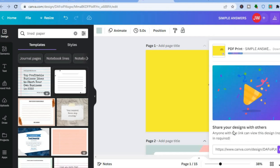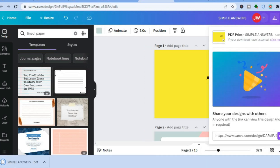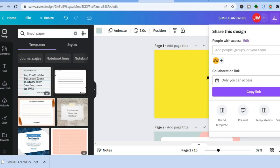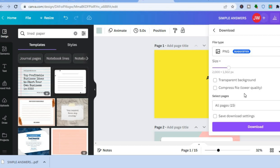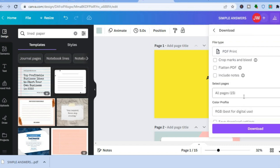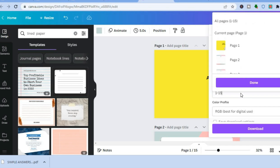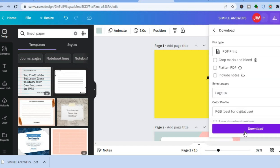After that, go to the top right-hand corner again, tap on 'share,' then 'download.' Tap where you see 'PNG,' then tap on 'PDF print.' Select the 14 pages — or however many pages you created — tap 'done.' Leave it as RGB, then tap on 'download.'